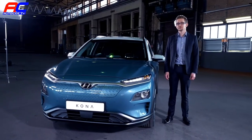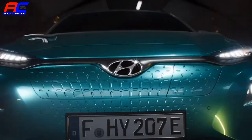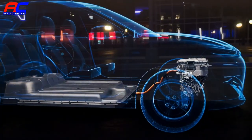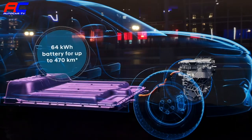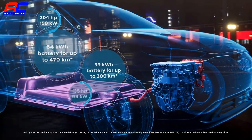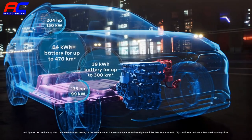The customer can choose from two different powertrain versions. The long-range variant with a battery capacity of 64 kWh allows you to drive purely electric up to 470 km on a single charge. The electric motor with a maximum output of 150 kW allows you to accelerate from 0 to 100 in only 7.6 seconds.